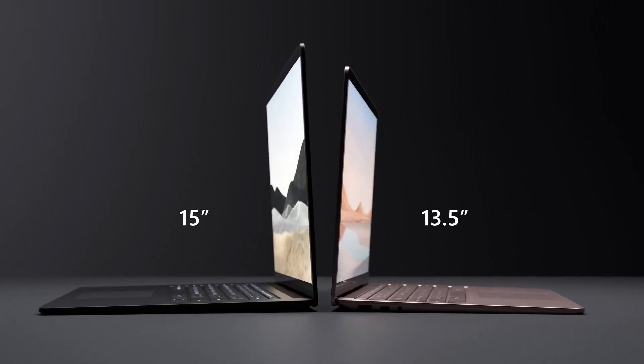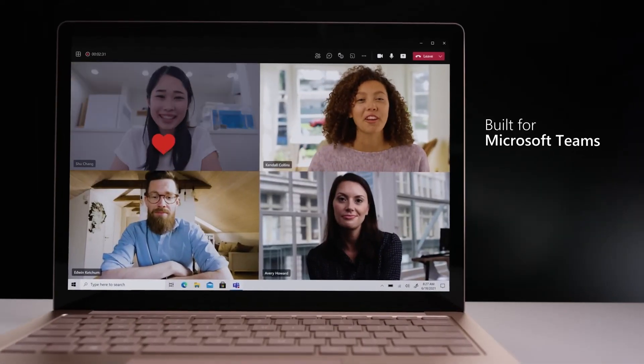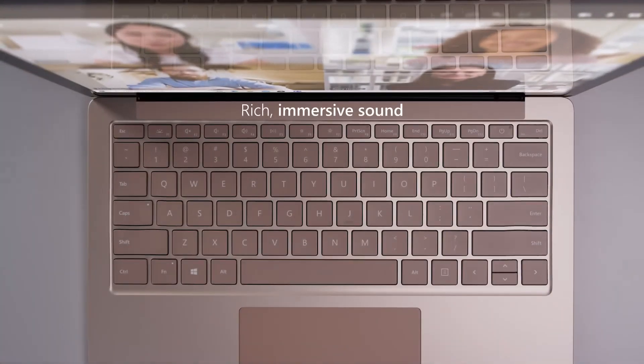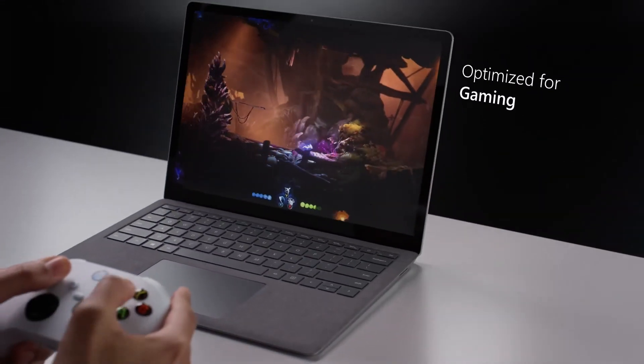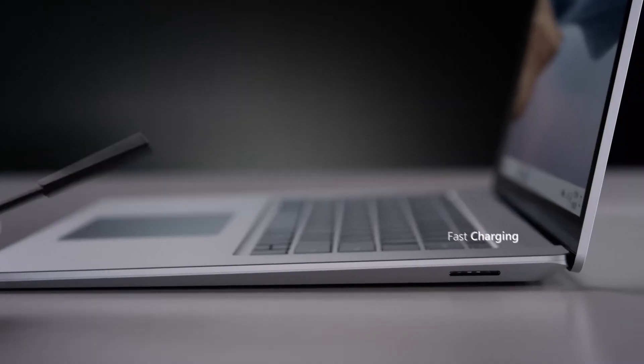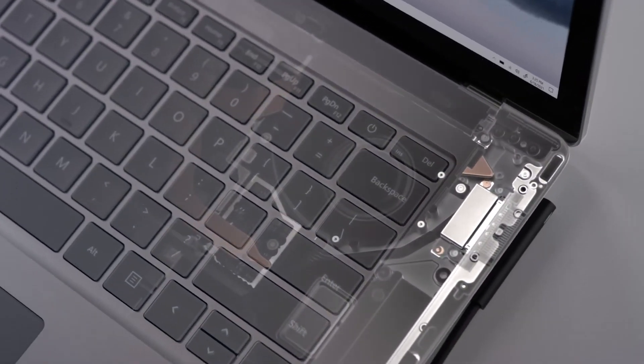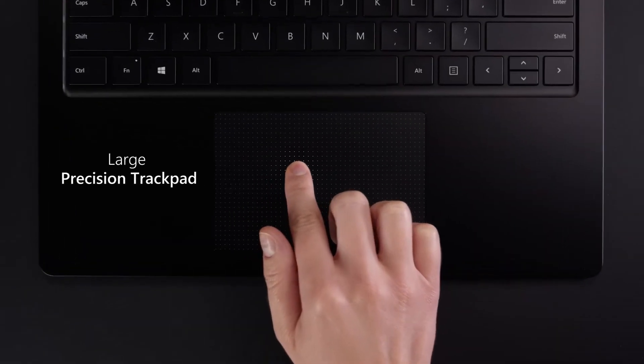It has an Intel Core i7 processor and up to 16GB of RAM, providing plenty of performance for development work. The Surface Laptop 4 also features a high-resolution display, a comfortable keyboard, and a long battery life, making it ideal for long work sessions.